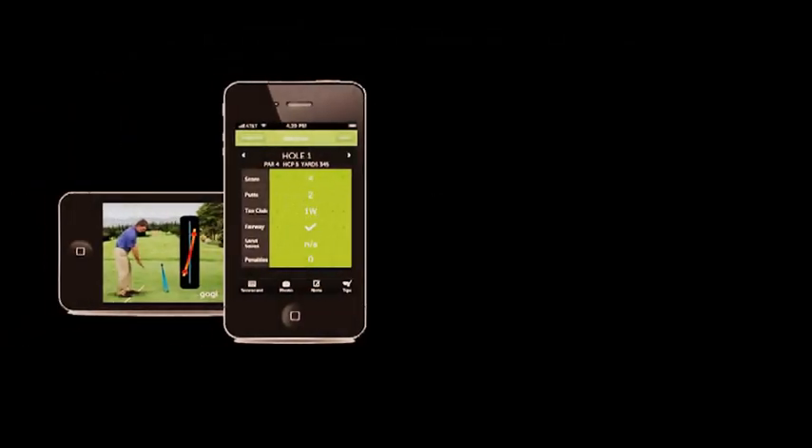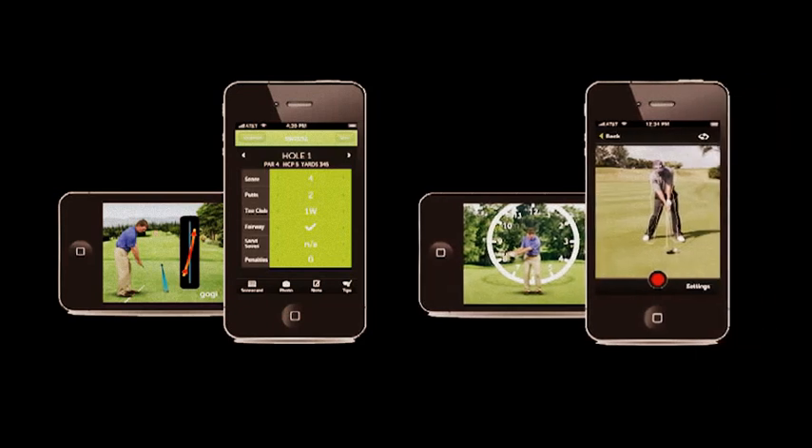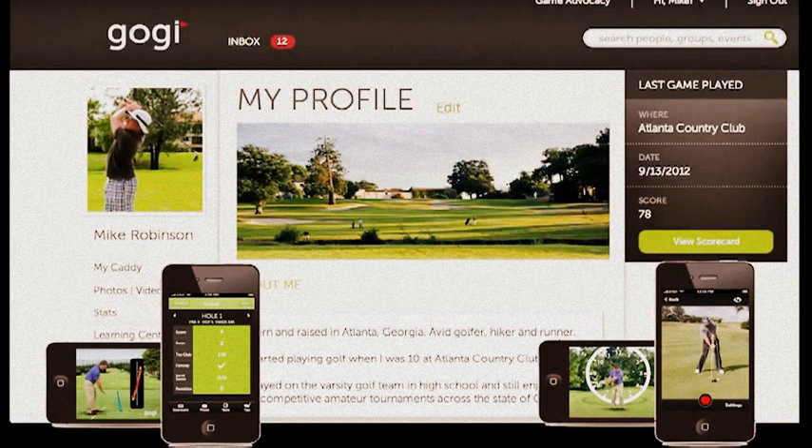GOGI's mobile apps, T2Green Pro and Swing Pro, work great on their own, but also sync up with your GOGI website profile. Best of all, they're free.